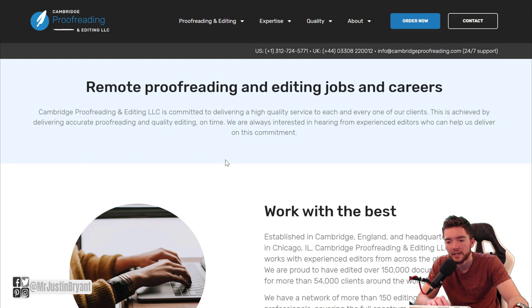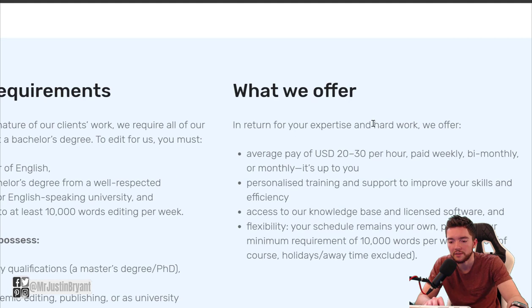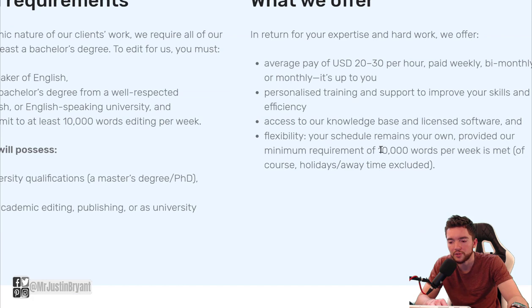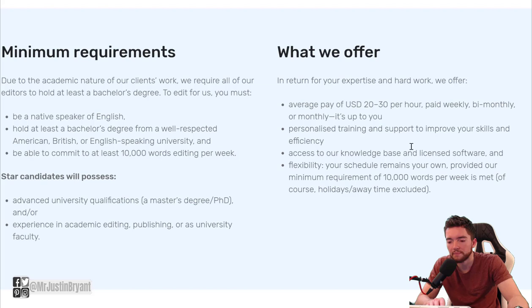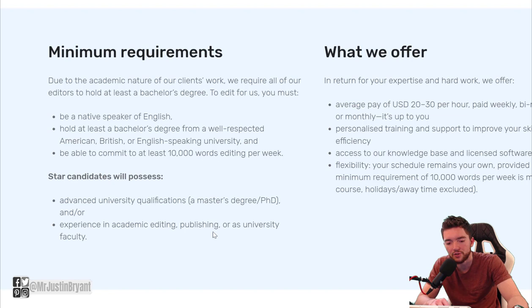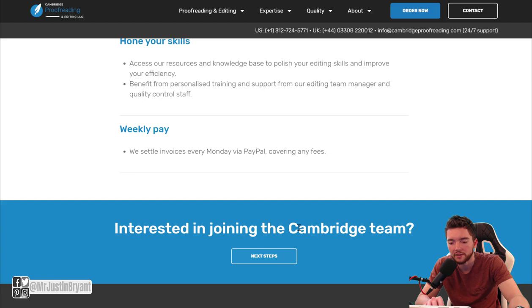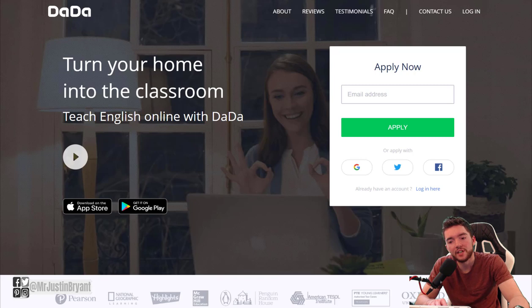If you go to the About section and scroll down to Careers and Jobs, you can do this worldwide. It'll tell you you can make $20 to $30 per hour, paid weekly, bi-monthly, or monthly — up to you. You can have flexible hours, but you need to be able to do 10,000 words per week. You'll need advanced university qualifications or experience in academic editing, publishing, or as university faculty, and at least a bachelor's degree from a well-respected English-speaking university. You can get paid via PayPal and click Next Steps to start applying.